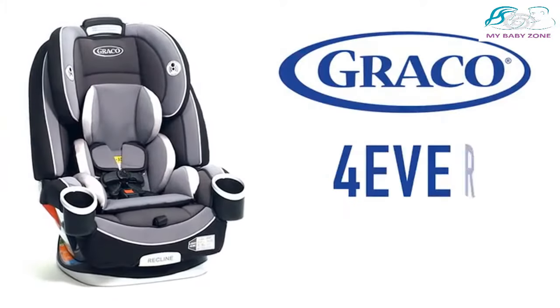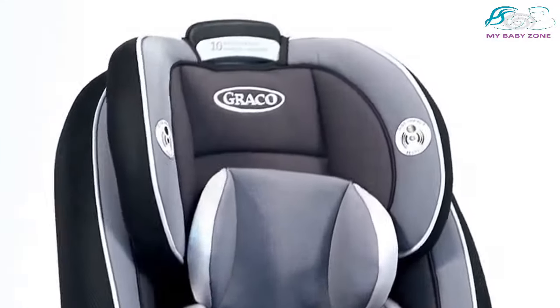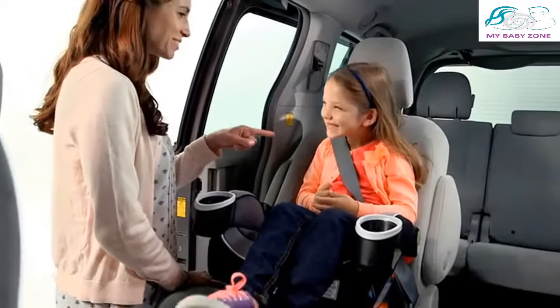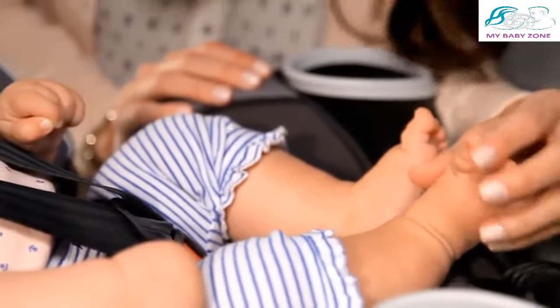Introducing Graco's Forever 4-in-1 car seat. This is it — the only true 4-in-1 car seat you'll ever need. With four modes of use, you're about to make a lifetime of memories, and we're here to get you going. From bottles to cups, from booties to ballet slippers, from baby to booster — we're here for you.